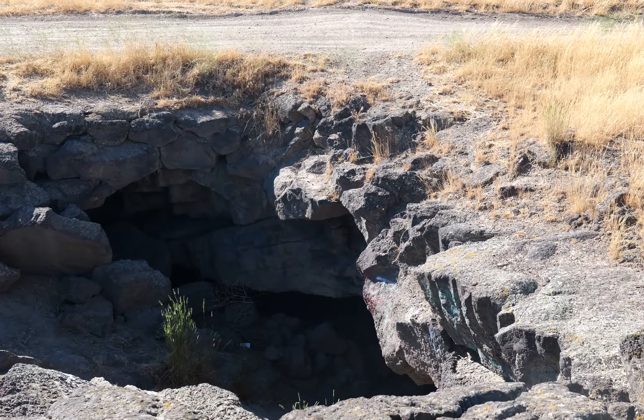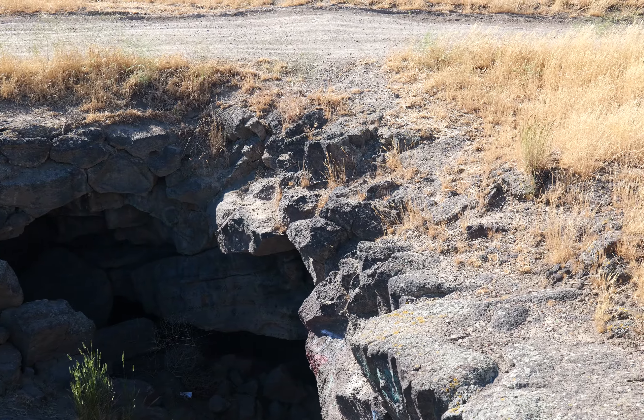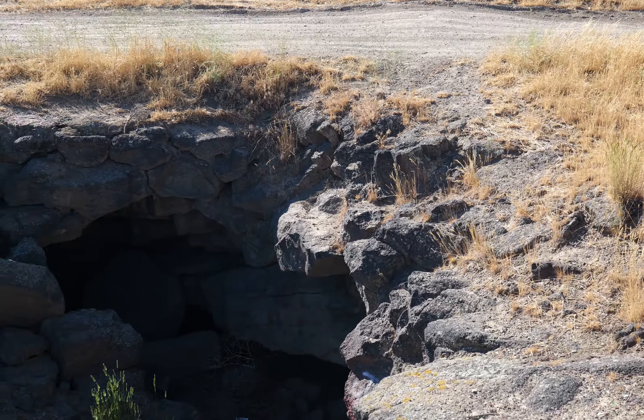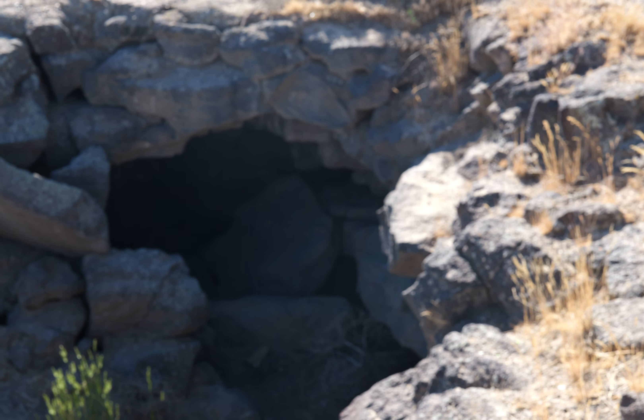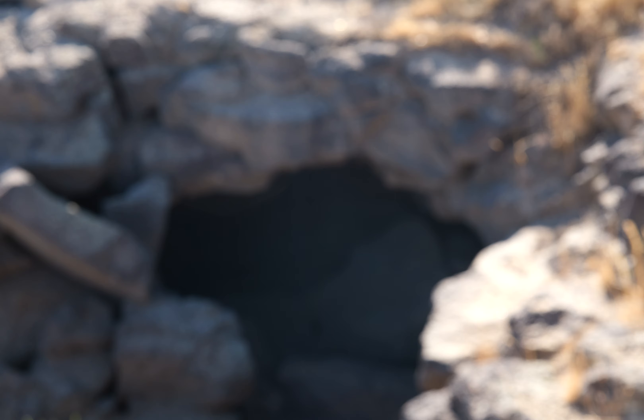This is interesting — looks like the cave might split two ways. Interesting. I wish there was a nameplate though. How am I supposed to call it? The mystery cave of doom?